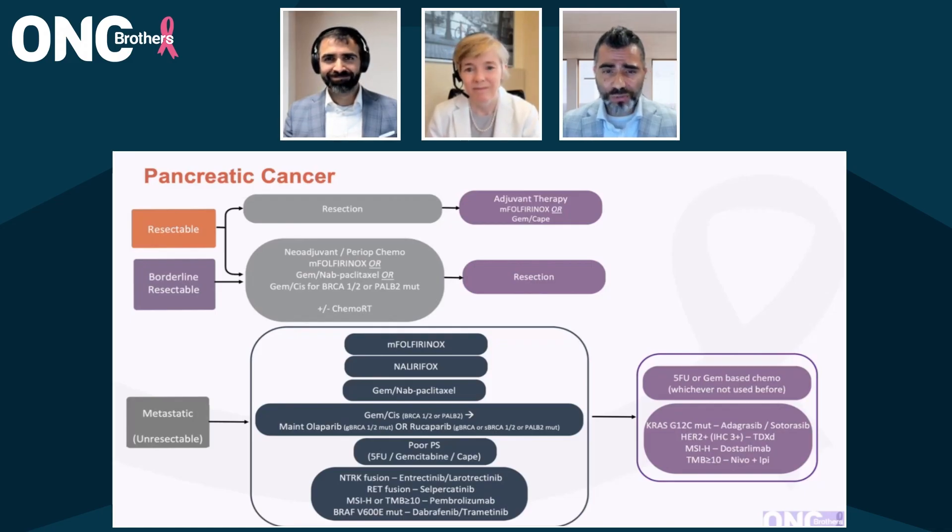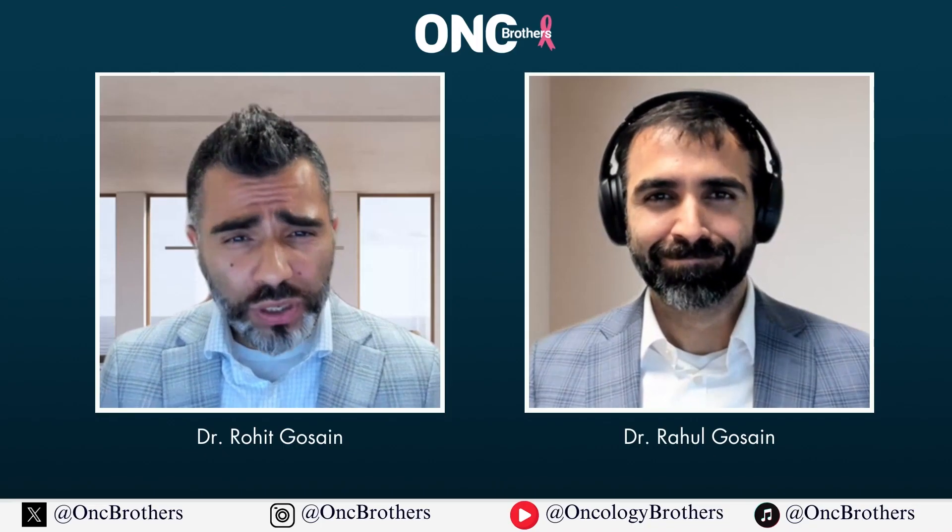Thank you so much, Dr. O'Reilly, for this overview of the current landscape for pancreatic cancer. For our listeners, let us recap with the key points from this talk today. In today's discussion with Dr. Eileen O'Reilly from Memorial Sloan Kettering, we covered the current standard of care treatment for pancreatic cancer. We emphasized the importance of a thorough initial workup, including genetic testing, which can significantly impact treatment decisions.